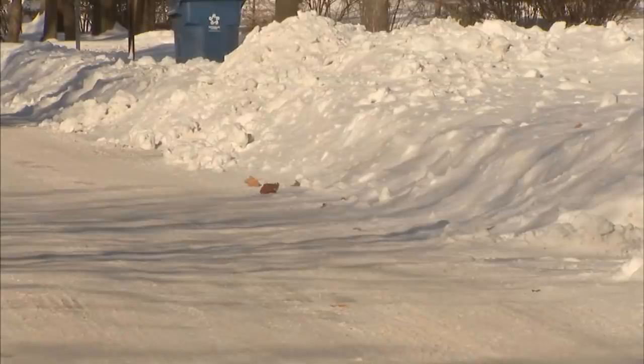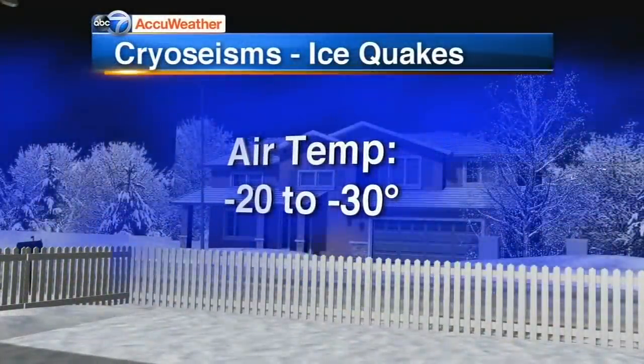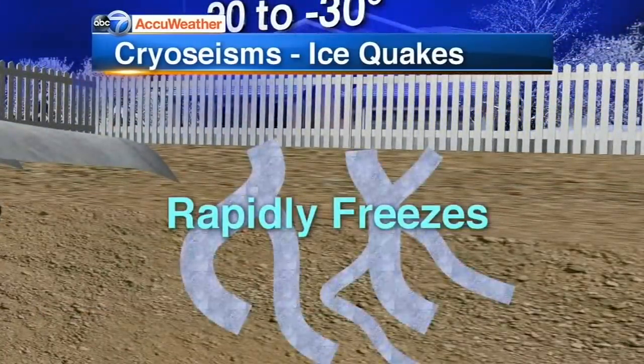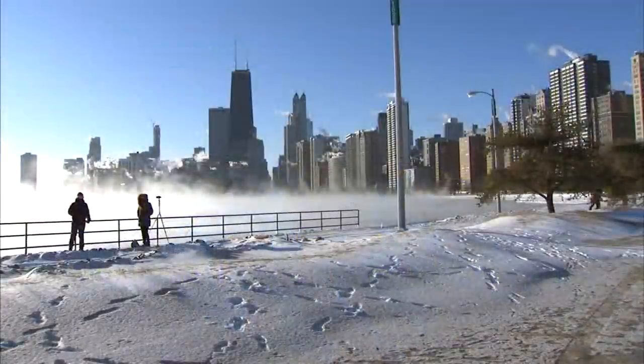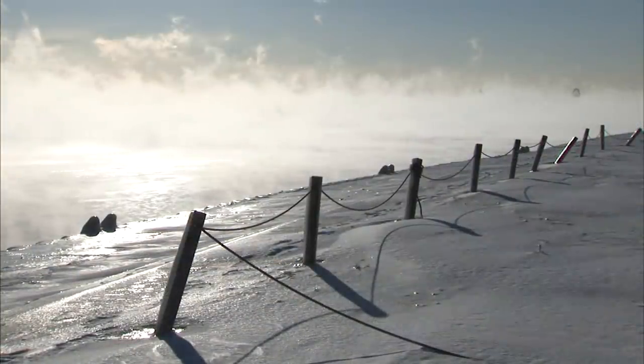Another phenomena that the historic cold causes are cryoseisms, or ice quakes. When temperatures drop to 20 to 30 below zero, moisture underground rapidly freezes and expands, creating these loud booms. There were many reports of these in the area last night, and more are expected tonight.